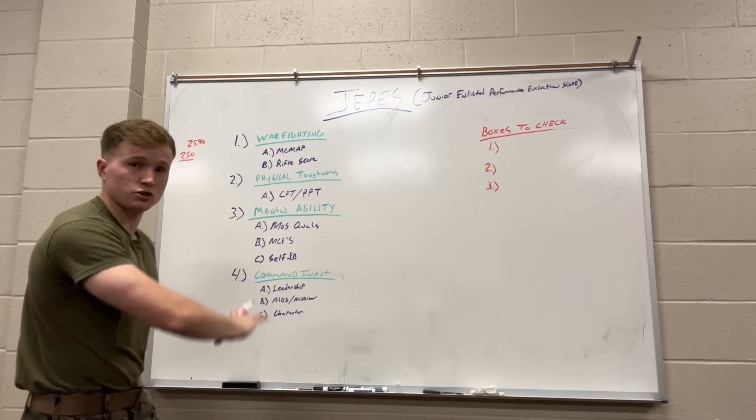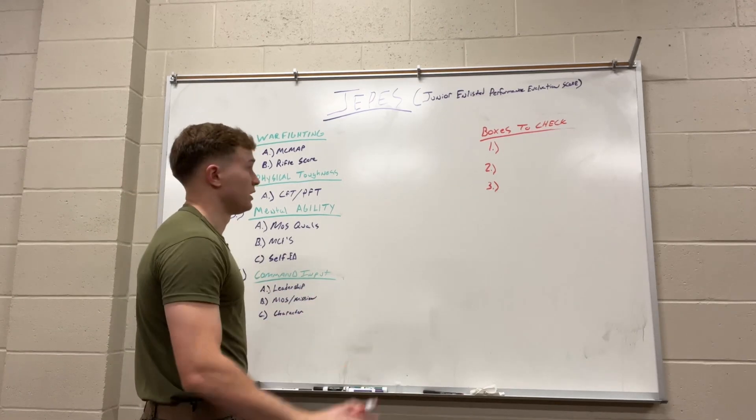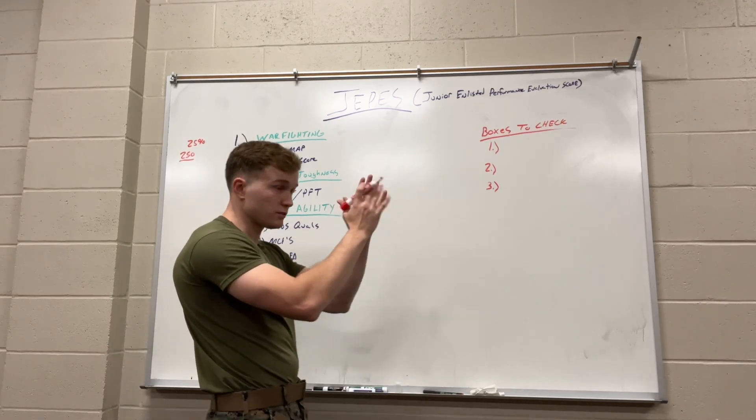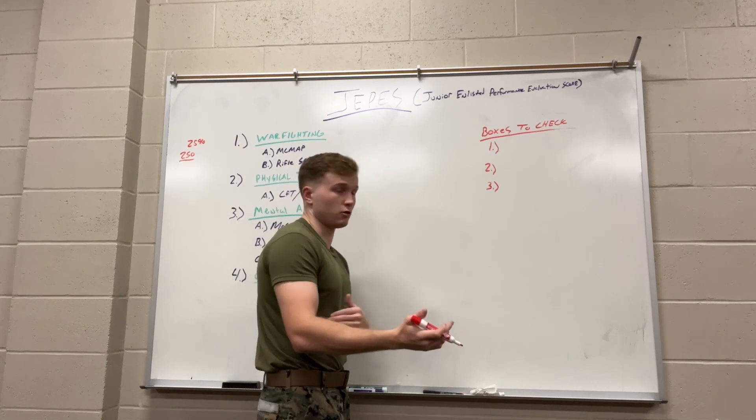The highest JPEZ score anybody could ever have is 1,000. I've never seen anybody even close — the highest I've ever seen was around 700, but a very high score would be considered 600 or above.